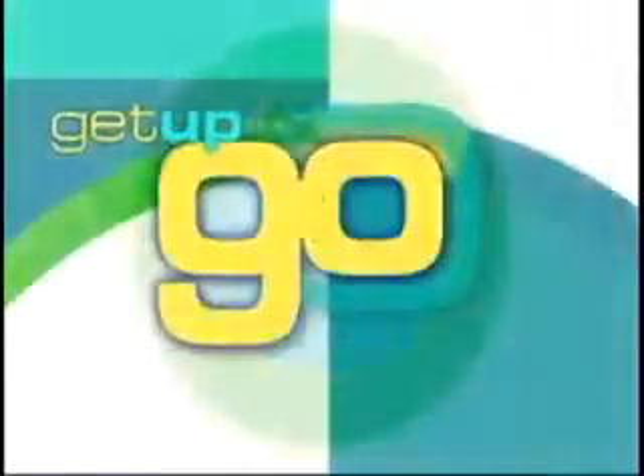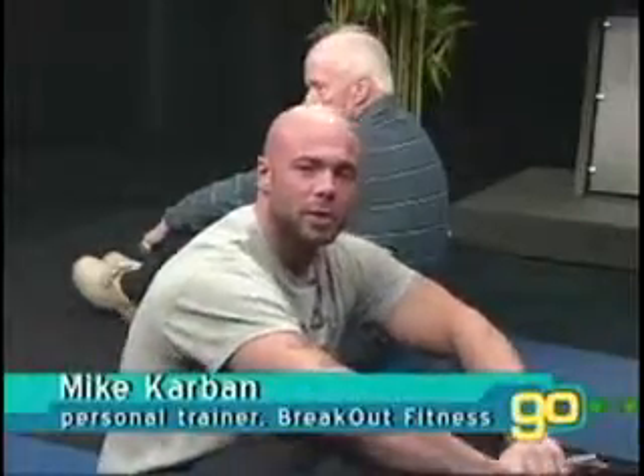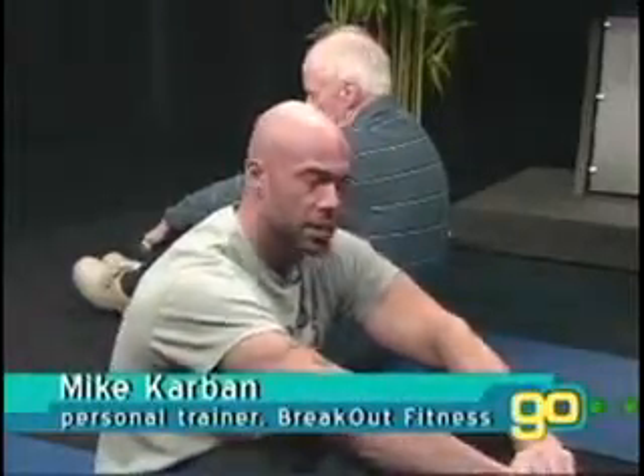It's time to Get Up and Go, an Exercise Minute on Golden Opportunities. Hello everybody, I'm Mike Carbon from Breakout Fitness, and today we're going to do a chest press.